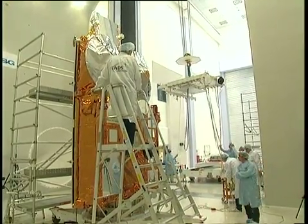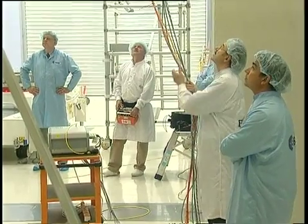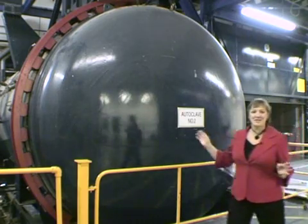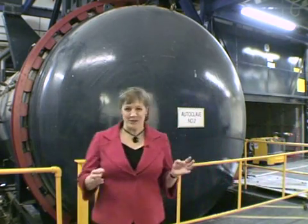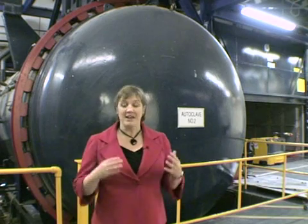After the loss of Cryosat-1 due to a launcher failure in 2005, a replacement, updated satellite was immediately given the go-ahead, and EADS Astrium rebuilt the craft. This noisy machine is an autoclave — it's basically a giant oven, high temperature, high pressure, and it's used to bake the parts of a spacecraft so that they're bonded together and resilient enough to withstand the rigors of space and of being in orbit. And it's exactly the same process that was used to build Cryosat-2.